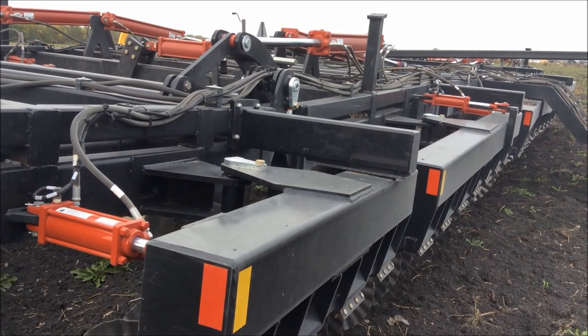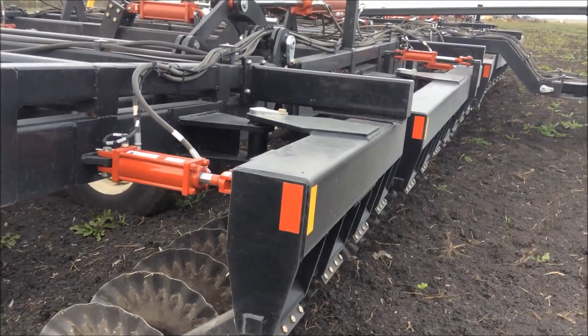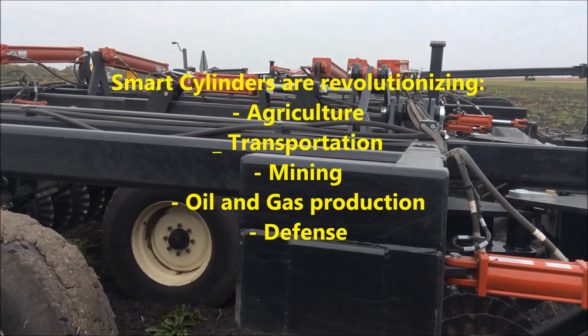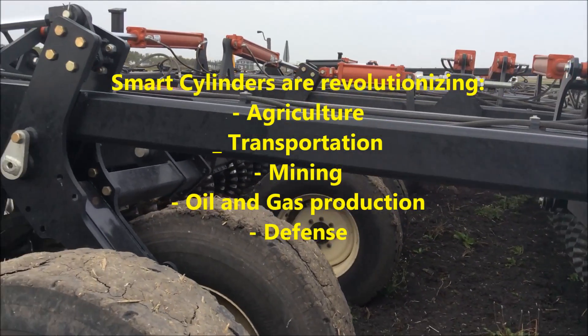The utilization of linear sensors in hydraulic cylinders is helping create a new generation of smart machinery in agriculture, transportation, mining, oil and gas production, defense, and more.